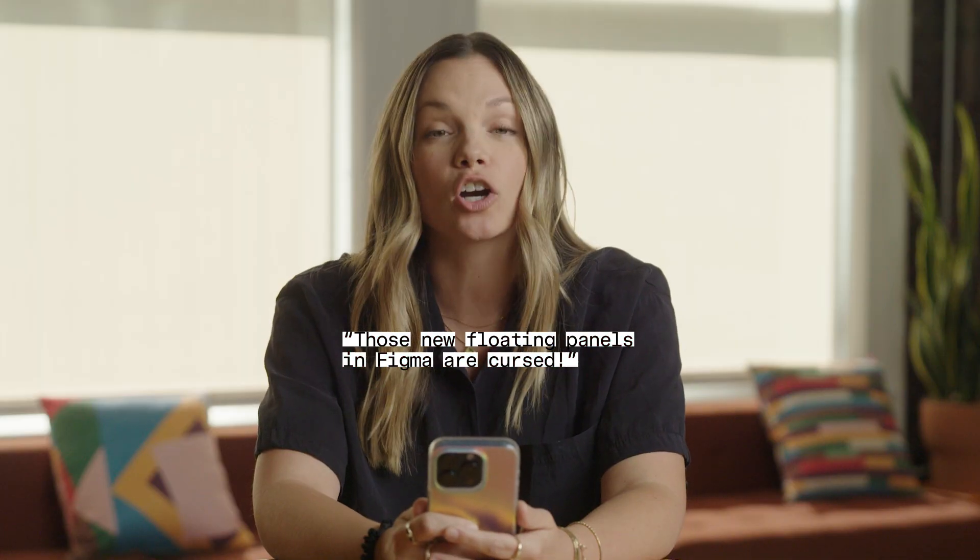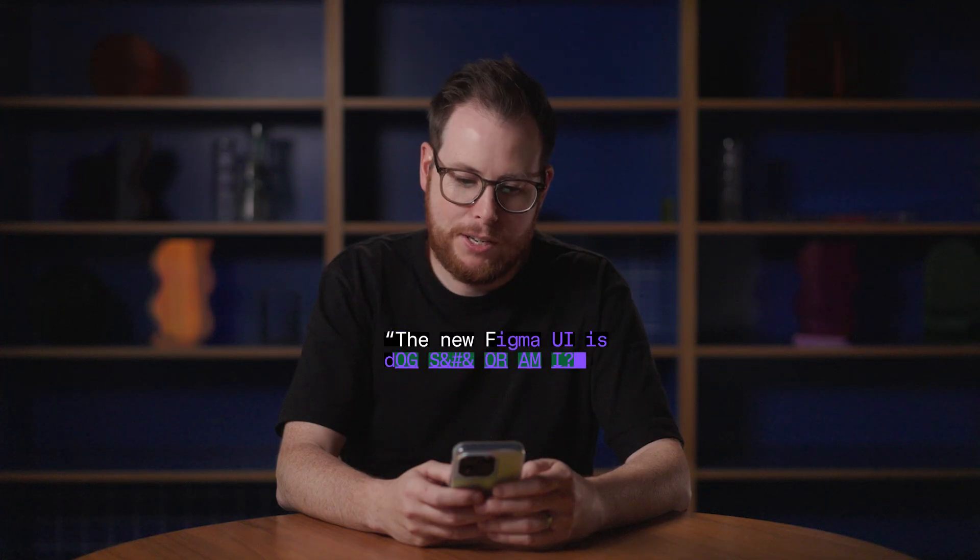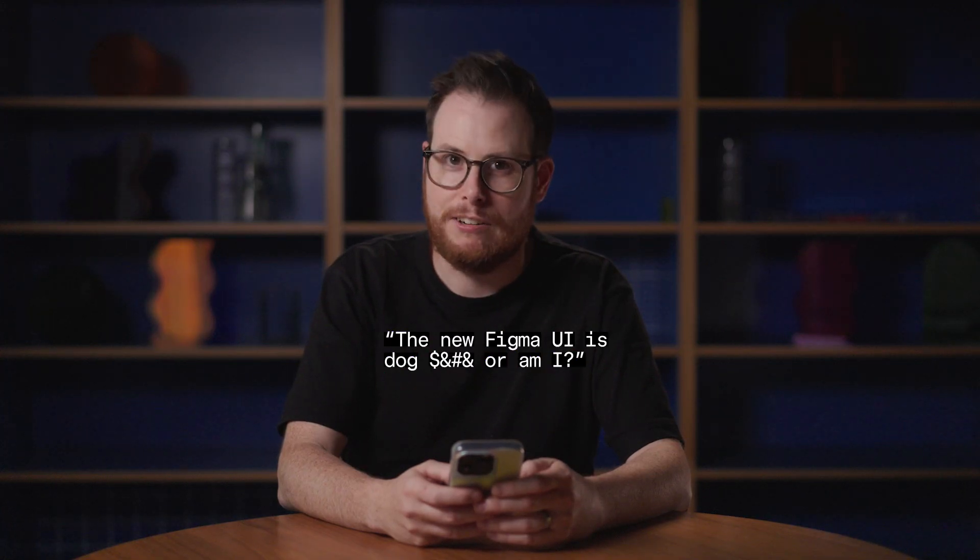Those new floating panels in Figma are cursed. Honestly, I'm pretty glad that we decided to make the panels inset, but I did like the floating panel era. The new Figma UI is dog, or am I?